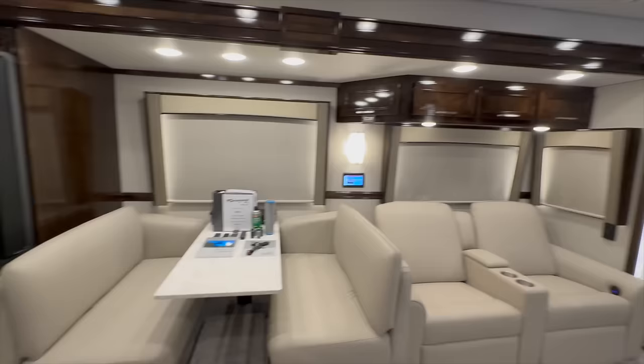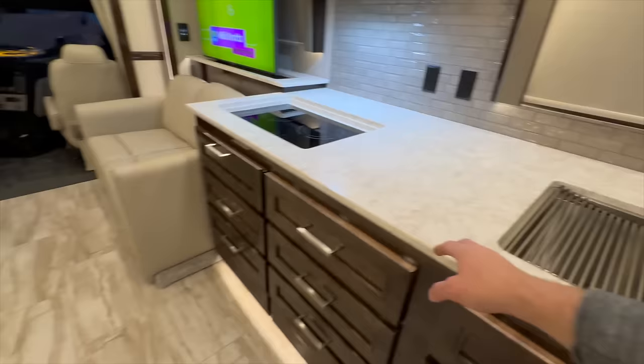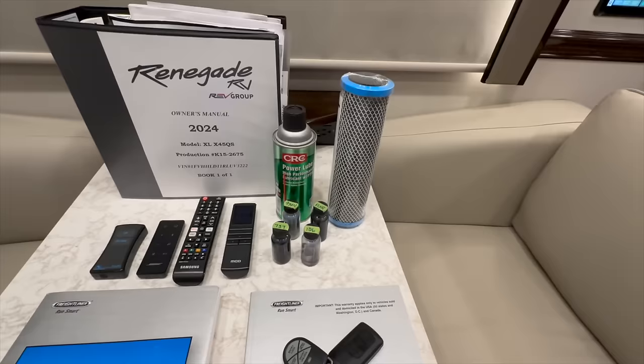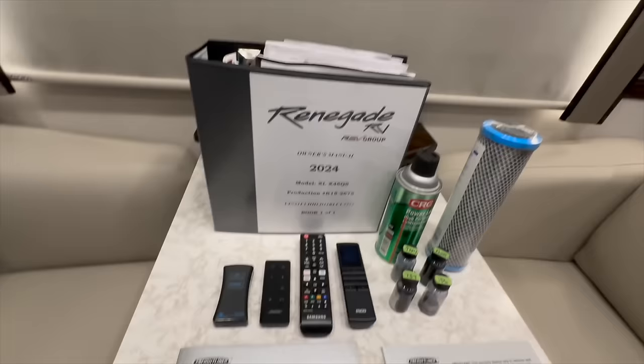This slide here is what I would call a super slide — probably every bit of about 16 feet long. You've got your theater seats and your booth dinette with the same countertop material as in the kitchen area — I like how it all matches. All the manuals, touch-up paint, factory lubricant for the slide outs, spare water filter for the whole-house water filter, the manual for the Freightliner part — both sets of original keys are with the coach, your remotes, and the Renegade manual. All of that is included.